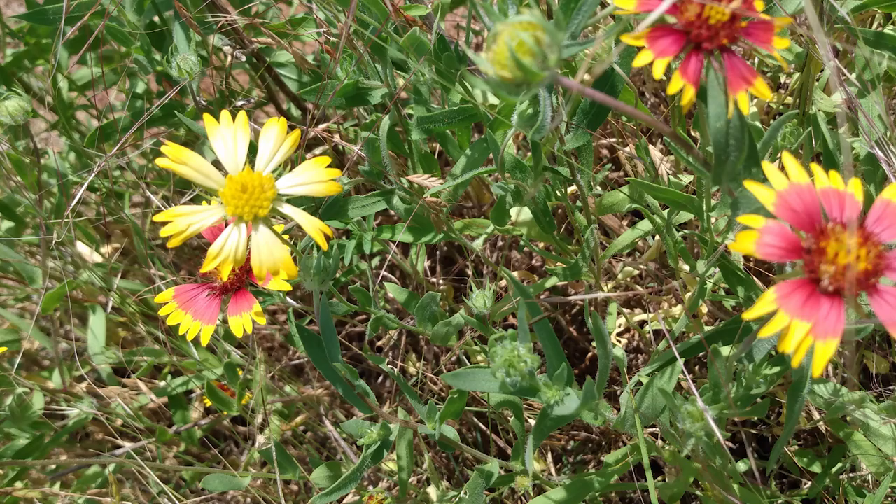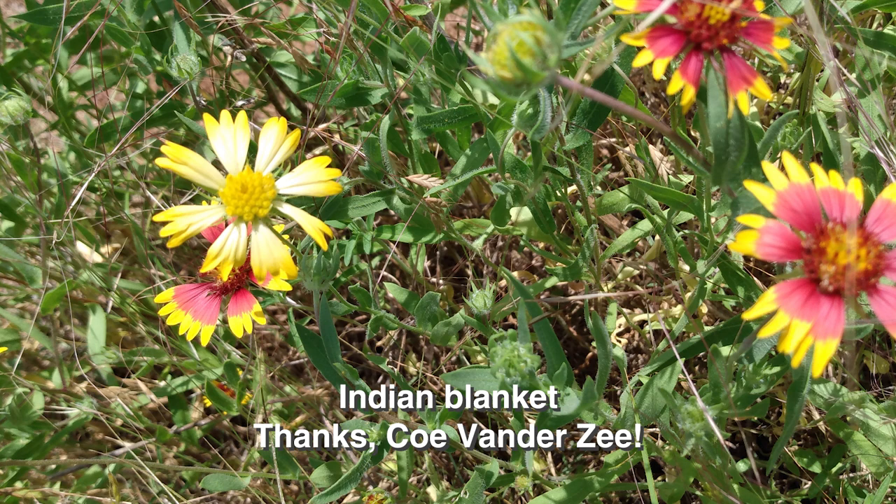In this one little spot of their raised bed, Julie and Jock report that they'll get a devoted audience of hummingbirds, bees, and butterflies. Coe van der Zeeke spotted this yellow Indian blanket, Gaillardia pulchella, among the usual flame orange and yellow-tipped rays.